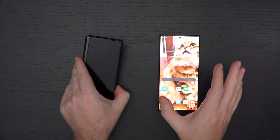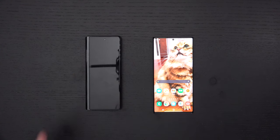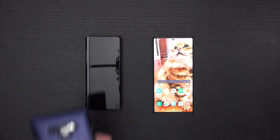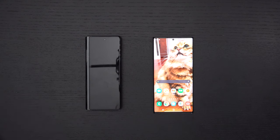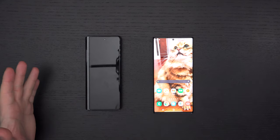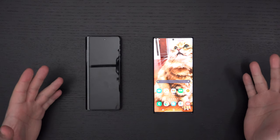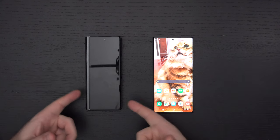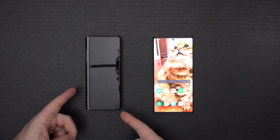I've spent enough time with both of them now to really confirm that the Z Fold 2 is the phone I prefer using. I do have a Note 9 that I use as a house phone — even though I don't go anywhere because of the pandemic — and when I know it's raining, or I'm going to go in the pool, that's when the Note 9 comes out. Most people cannot afford to have two phones just for that reason.